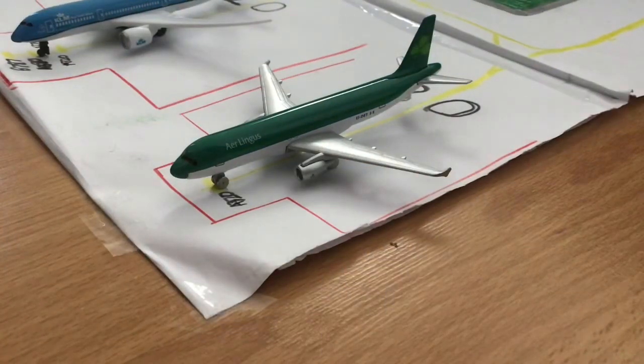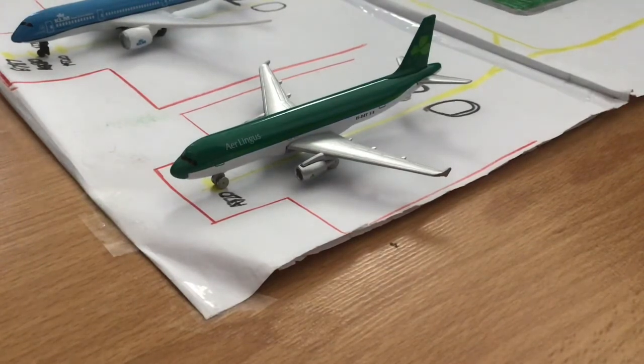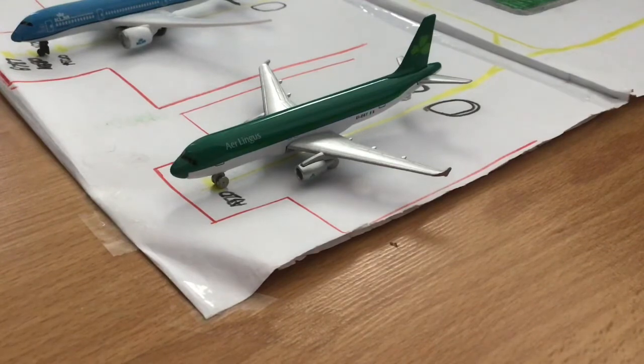Starting off at the stands and gates of this model airport, we have this Aer Lingus Airbus A320-200 heading over to Dublin, Ireland. It has just finished boarding passengers and is waiting for the pushback truck to get ready, then it will taxi to runway 01 for departure.